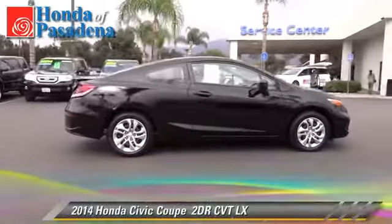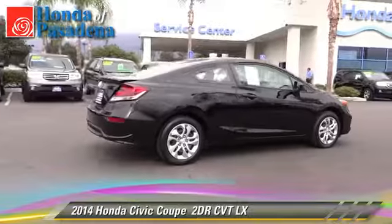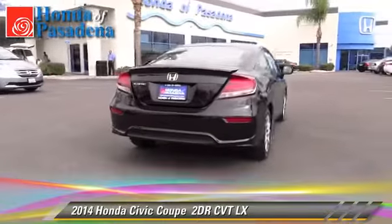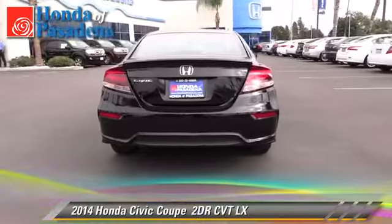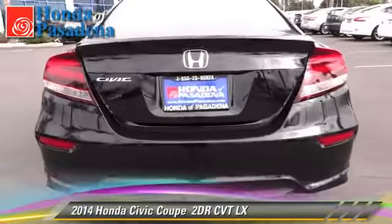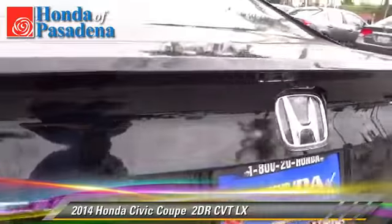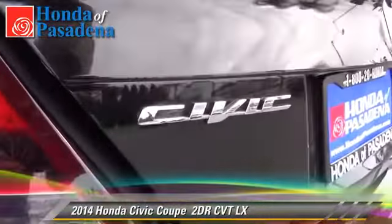The 2014 Honda Civic LX, with an automatic transmission. This coupe, with fewer than 5,000 miles on the odometer, is well equipped. This Honda features front wheel drive, a CD player, and tilt wheel.